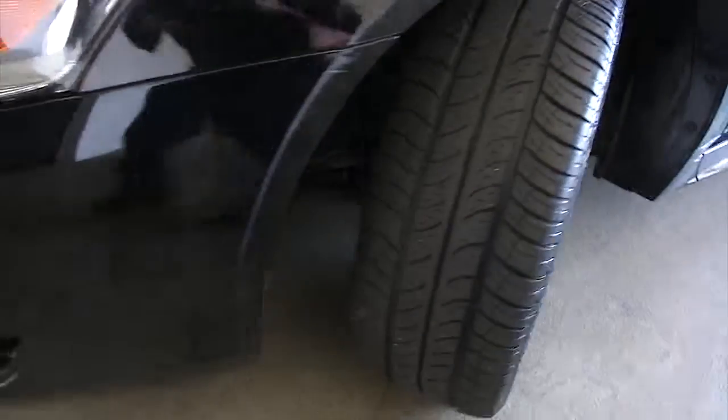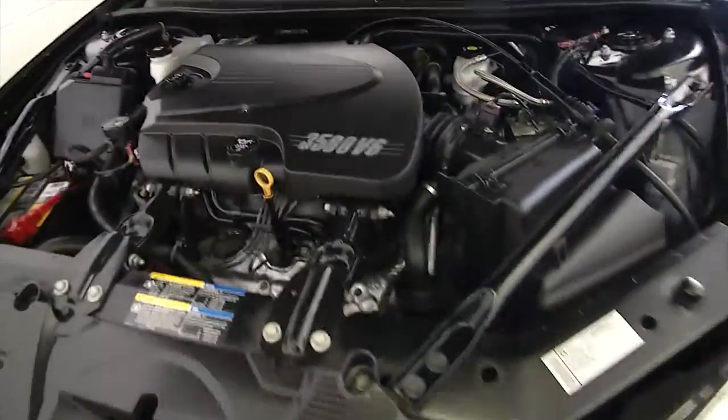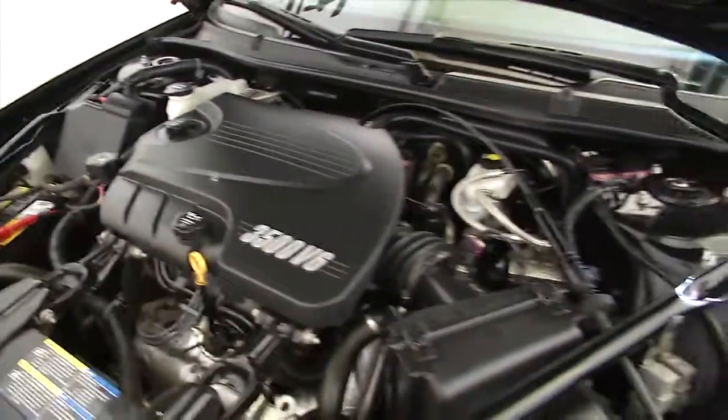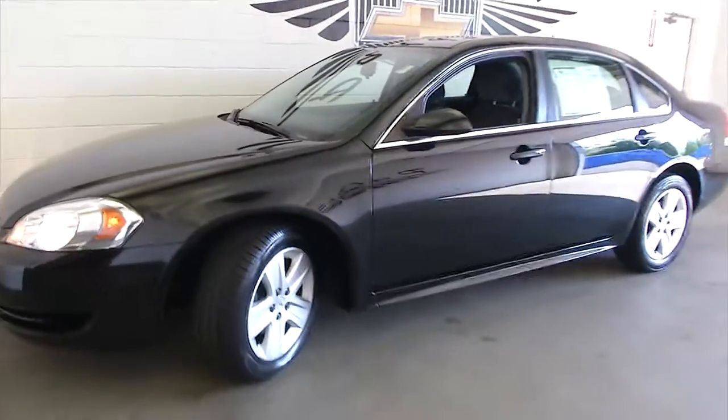Check out the tread on that tire — real nice. Exterior paint is in great condition, as is that V6 engine.